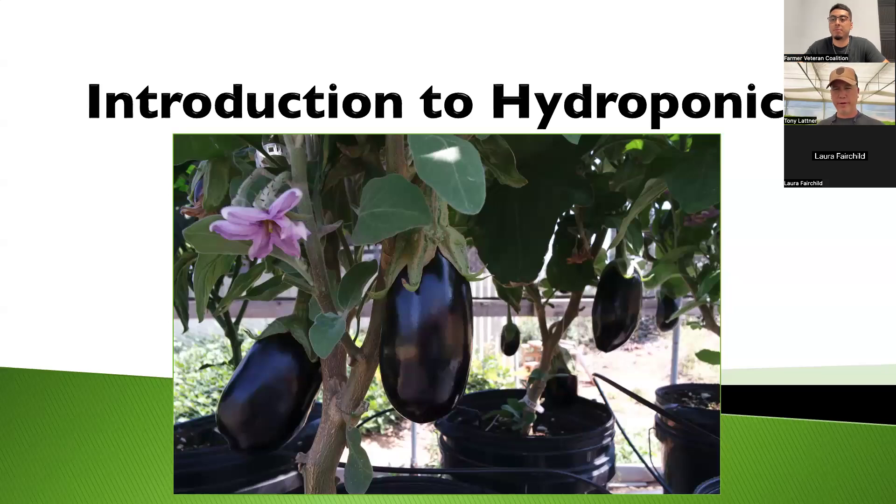I'm Tony, the director of education here at Archie's. We have two sides — the farm side and the school side, and they overlap. Archie's is a hydroponic farm where we do everything in a greenhouse. I was in the Marine Corps for about five years, got out, and have been working in agriculture for about 13 years now.